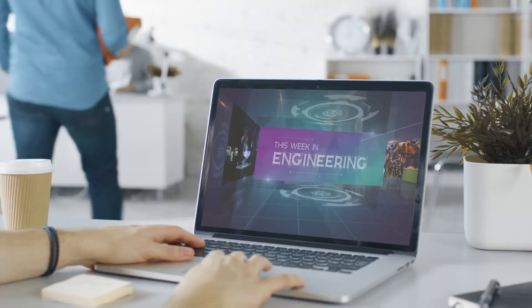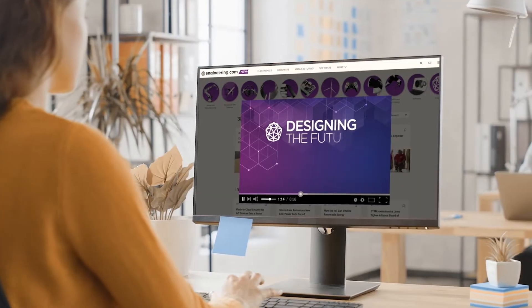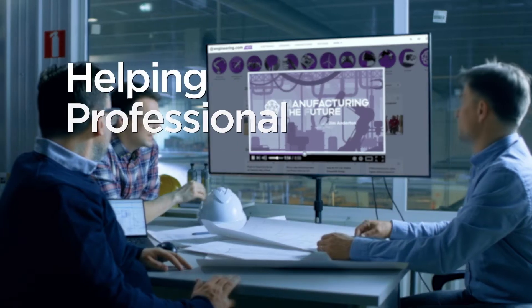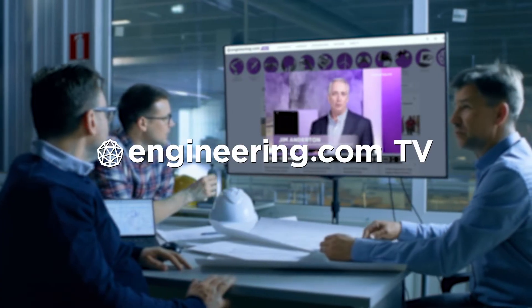On today's episode, will this technology save the internal combustion engine? Today's episode is brought to you by Engineering.com, a globally trusted source for engineering content. Check out this and many other exclusive videos for the engineering professional found only on Engineering.com TV today.